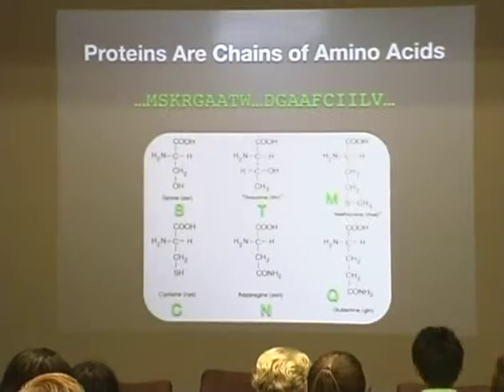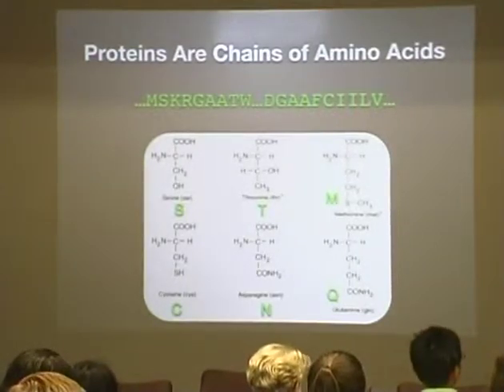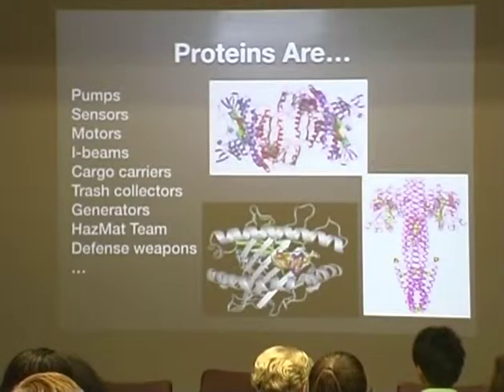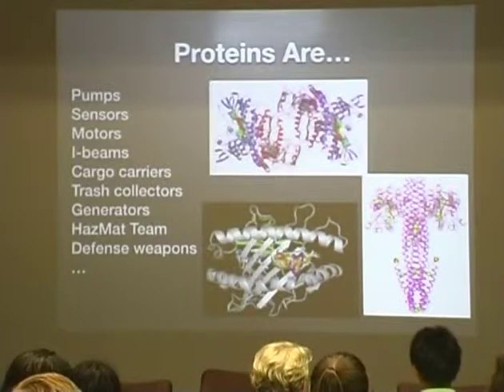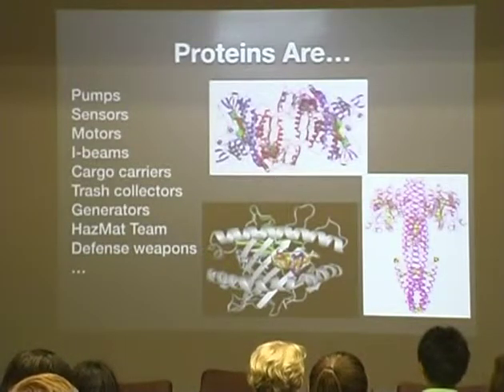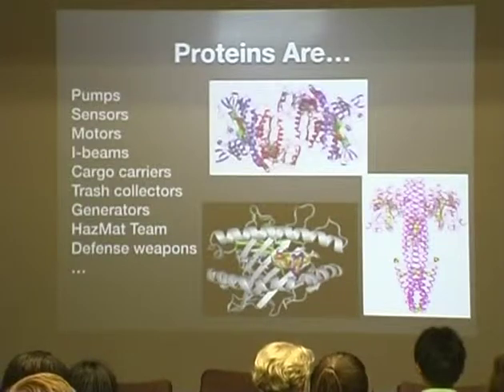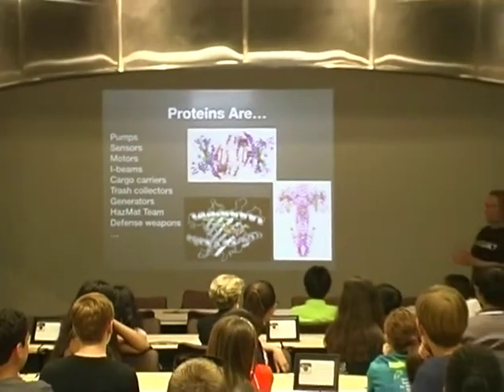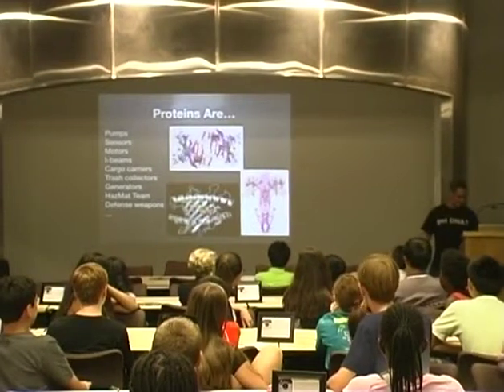These chains of proteins do self-origami — they fold up into incredibly beautiful, complex structures, although the colors in diagrams are artificial. Proteins do all the work in your cell: they're the pumps, the sensors, the motors, the structural I-beams. They carry cargo around, deliver the mail, take out the trash, generate your power — there are even defense weapons that break open bacterial cells like E. coli.